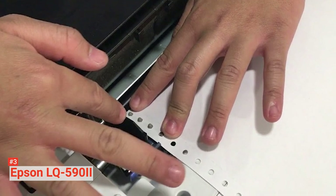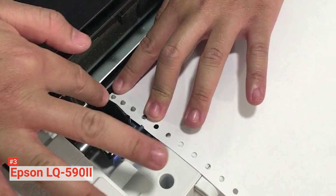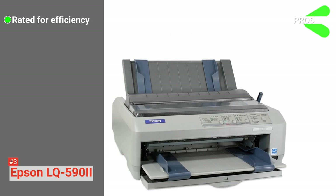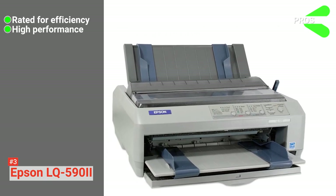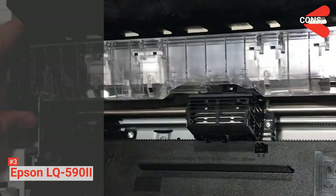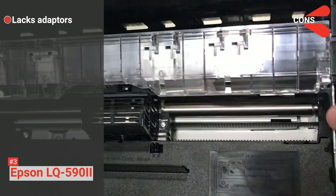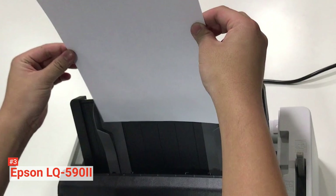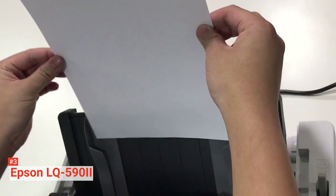Furthermore, it has a compact and sleek design that allows it to fit on any desk surface and buttons that make it easy to operate. Its pros are: it is Energy Star rated, it works excellently in busy environments, and it uses the same ribbons as existing models. However, it doesn't come with a compatible USB or parallel cable for connectivity. The Epson LQ-590II is ideal for anyone who needs a high-volume dot matrix printer with fast and reliable printing capacity.